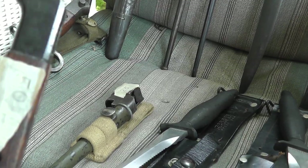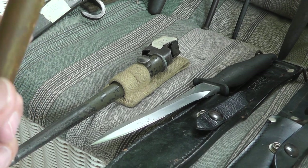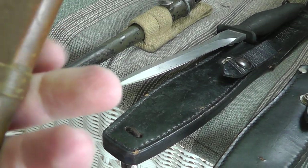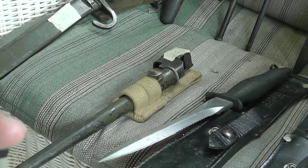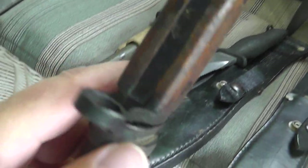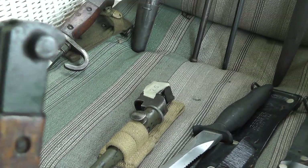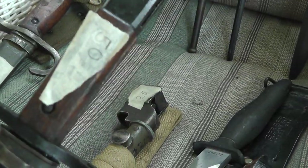This one is later in the war — you can tell because they started making the scabbards out of wood. You can see it's just wood tied together. On the bayonets themselves, they started making them much cruder — the sides are just squared off, nothing fancy on the guard. They even get cruder than this as the war went on. Great buy at $50 — it's probably a $150 bayonet right there.